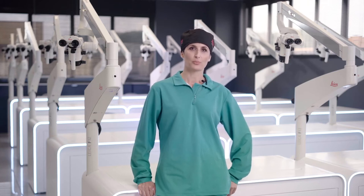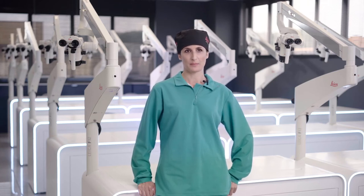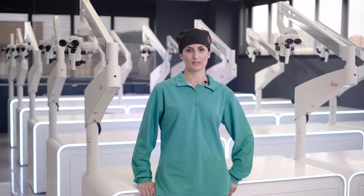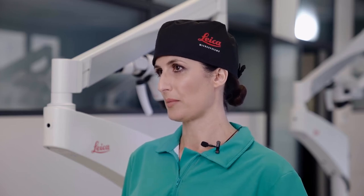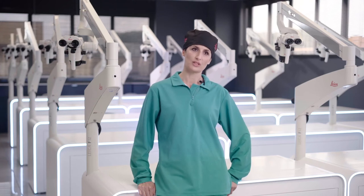I chose a Leica dental microscope because it offers very good visualization. Working as a consultant for many years, I had the chance to try out many brands. They differ very much. People who are used to working with the Leica microscope may find it difficult to use and operate microscopes of other brands.